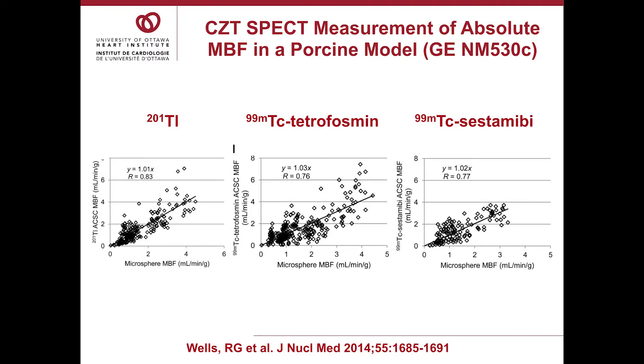This is the data published by Dr. Wells, showing the comparison of blood flow measured with CZT using thallium, tetrofosmin, and sestamibi, all compared to microspheres. The correlations are very good: 0.83, 0.76, and 0.77, respectively. So in a ventilated pig model, you can demonstrate a very good correlation between blood flow measured with microspheres versus CZT.